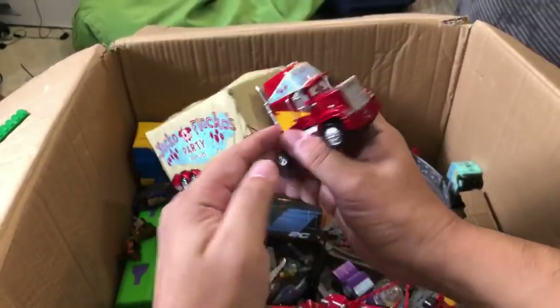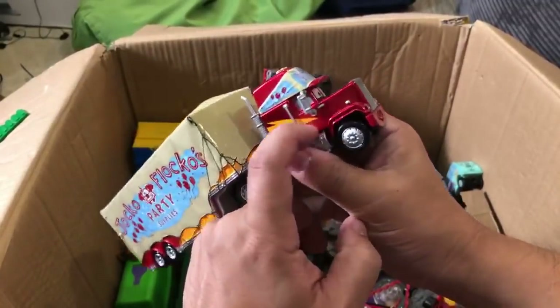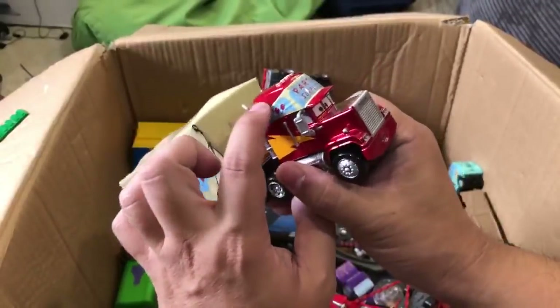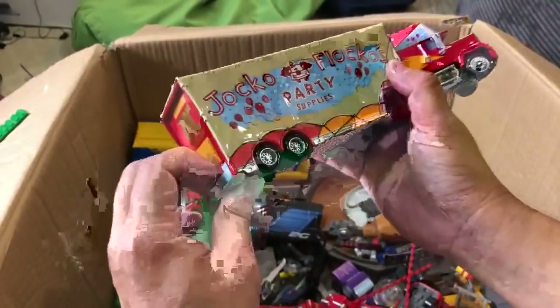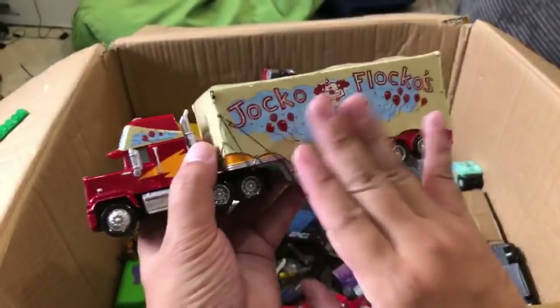This is a Jocko Flocko Mac. You don't see too many of these. This was from Walmart and I like how his red is a shinier metallic red - that's a nice extra feature. There's a lot of cool detail here. You can get this from Walmart and I've still seen it there sometimes, but not too often.